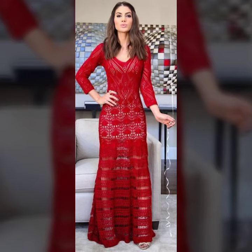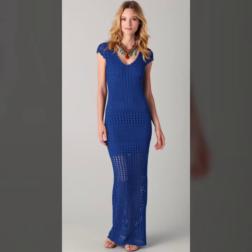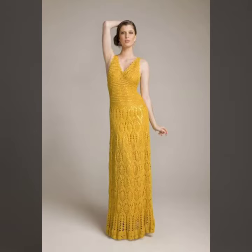They look very gorgeous and pretty. You can wear these crochet knitting long maxi dresses at your parties, your functions, your casual days, your working days, your wedding ceremonies, and also in your summer season.